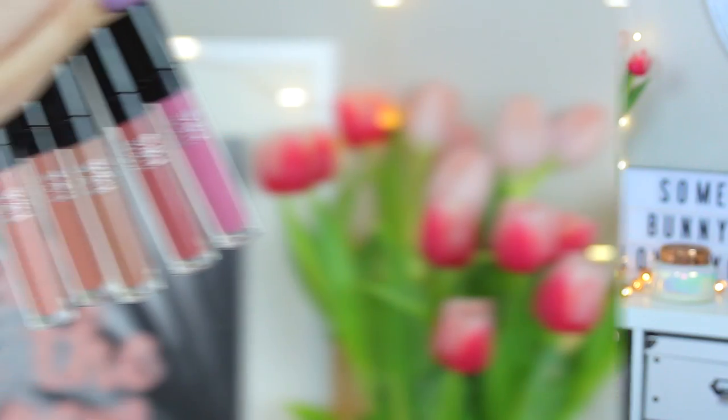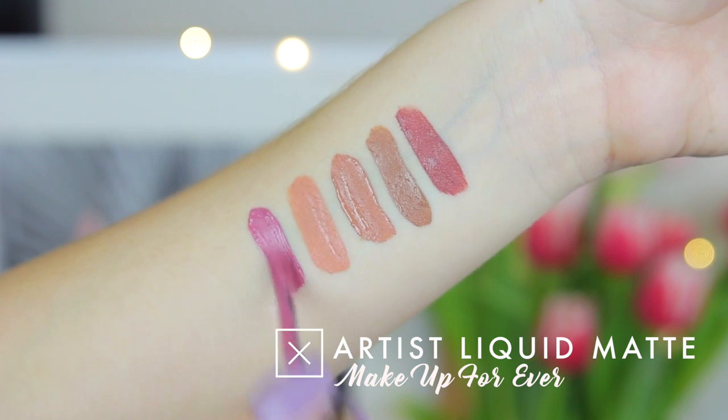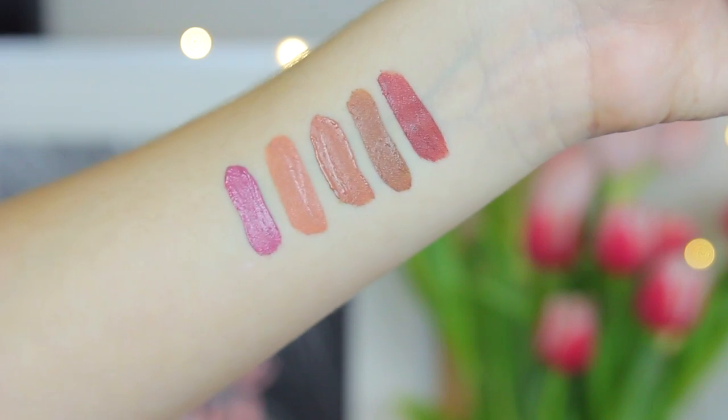I also went to a Makeup Forever workshop this past month and got to learn about their new products. A product they recently launched that I highly recommend for springtime is their new liquid lips. They're supposed to last 20 hours — that's incredible. The shade range is beautiful; they only have about six shades but they're all pretty neutral and wearable for pretty much any skin tone. My favorite shade is 103. I'll show swatches in an overlay so you can see them — I'm obsessed.